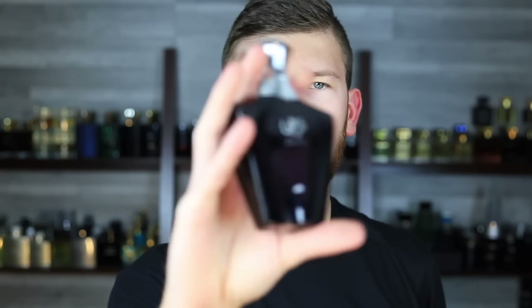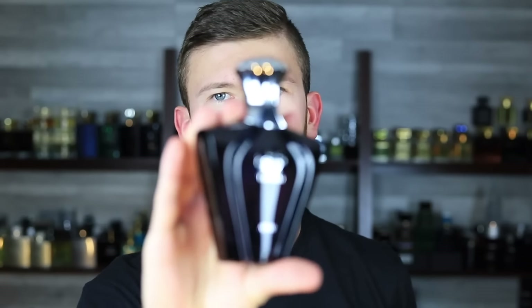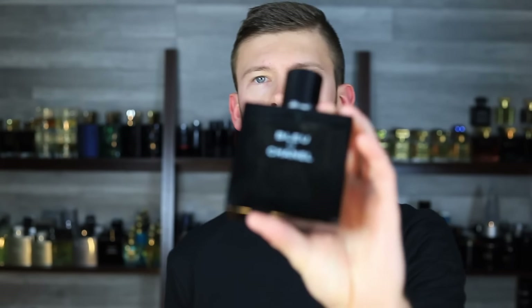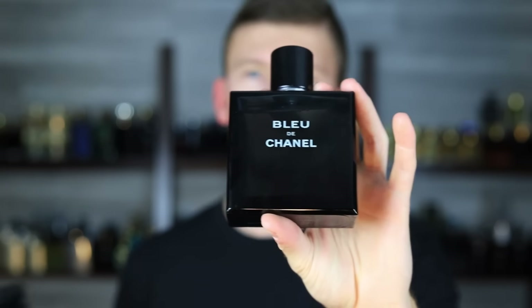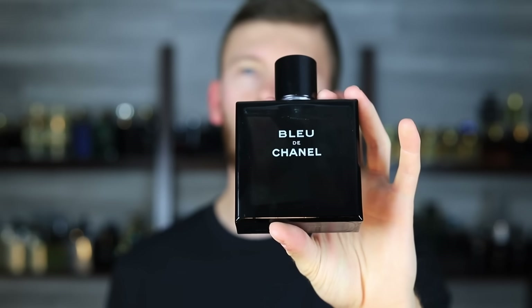Today we're checking out a fragrance from Afnan — Terathi Blue. This has been getting a little bit of hype and gaining some traction, so I wanted to cover it. There are a couple of fragrances it's been rumored to smell similar to or be a clone of. One of those is the almighty Bleu de Chanel, and there aren't really too many high-quality Bleu de Chanel clones out there.